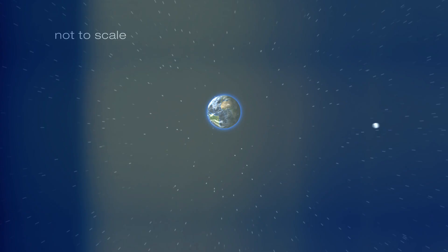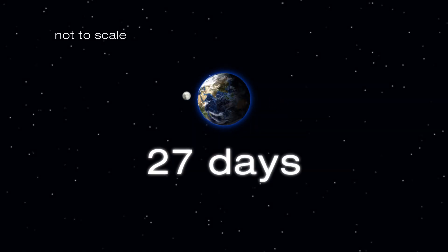Just as the Earth orbits the Sun, the Moon orbits Earth. It takes roughly 27 days for the Moon to complete its path around our planet.